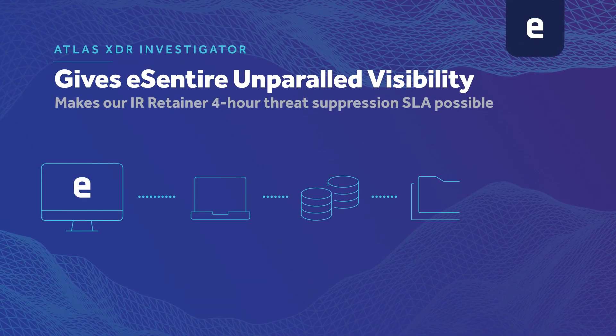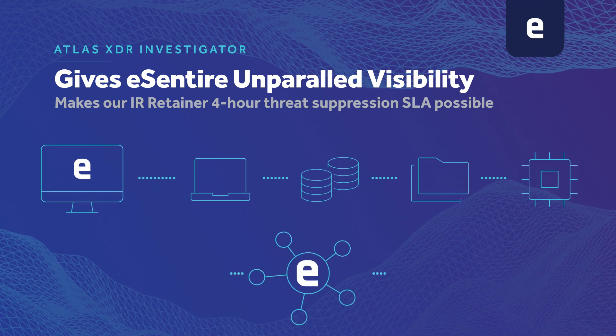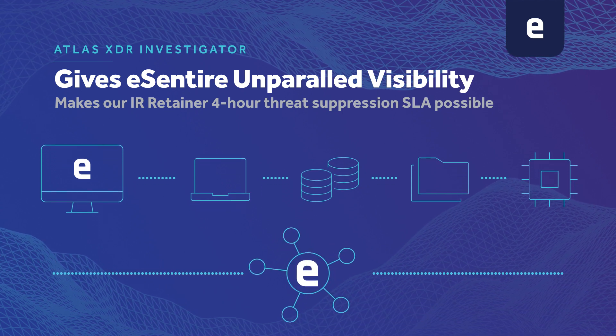Atlas XDR Investigator is a game changer in the forensics world in that it gives us unparalleled visibility into endpoints across a network. We're able to remotely image devices, volumes, files, memory. We can perform a full network analysis in a short period of time.